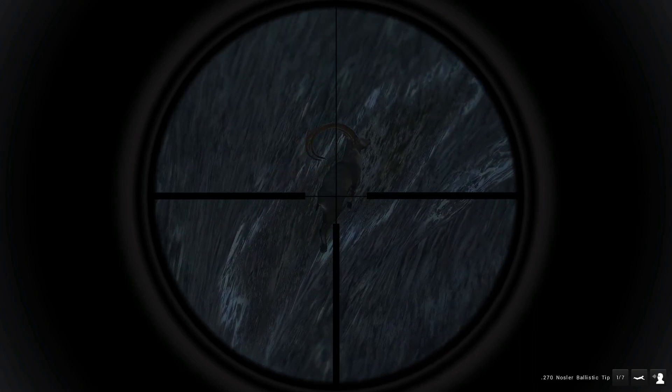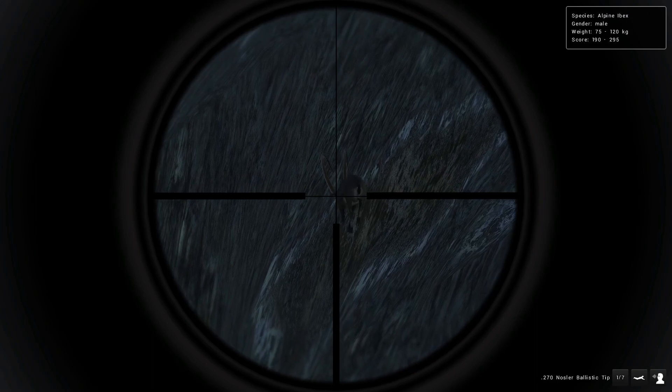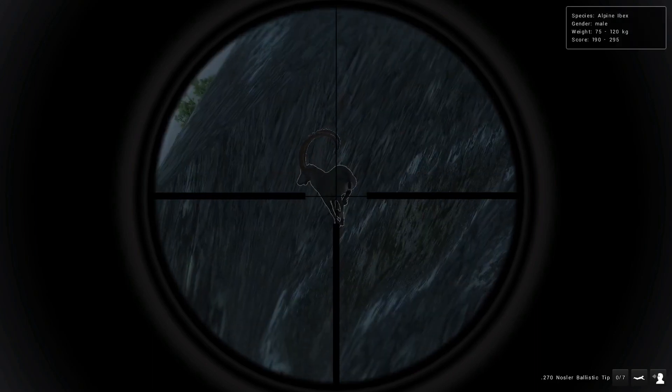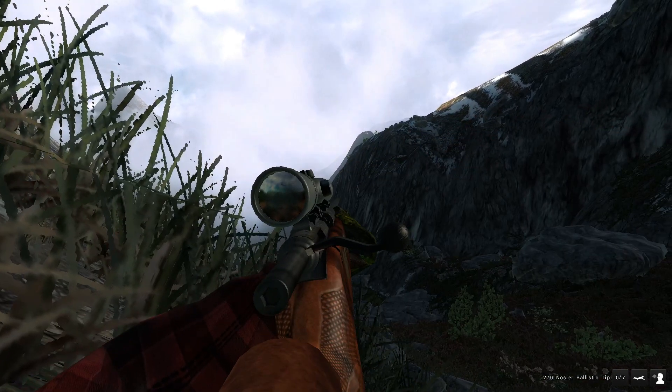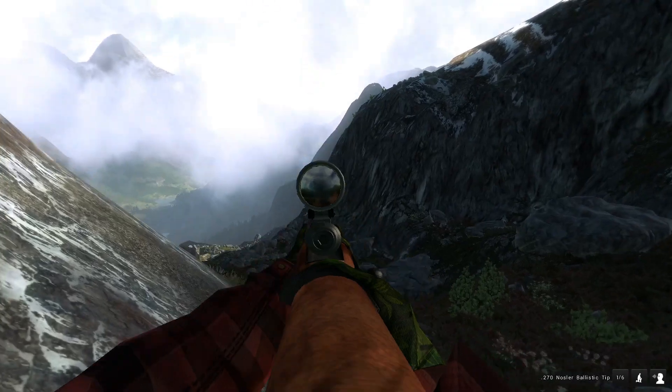Alright, there he is. I didn't see him come down, so that's kind of surprising to me. He's got a max score estimate, and I guess that wasn't a good enough shot to knock him down. Oh okay, there he goes.